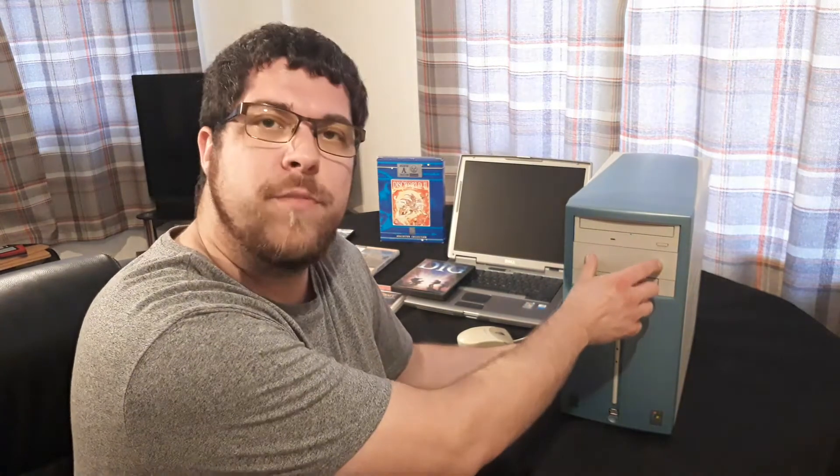That is basically the story of my Windows 98 build. Do I plan to do anything else with it? Yes — I'm debating taking off this panel and putting in a 5.25-inch floppy disk drive, just because why not. I'm also considering a period-appropriate graphics card, maybe a Voodoo card. If you have recommendations, put them in the comments below, along with your own Windows 95, 98, or DOS build stories.